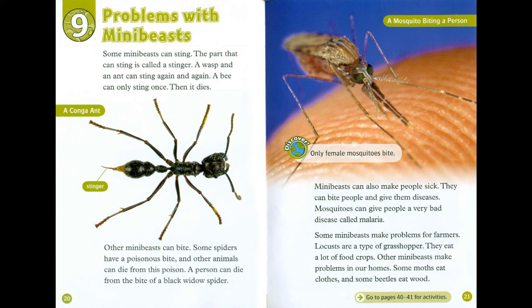Discover! Only female mosquitoes bite. Mini-beasts can also make people sick — they can bite people and give them diseases. Mosquitoes can give people a very bad disease called malaria. Some mini-beasts make problems for farmers: locusts are a type of grasshopper and they eat a lot of food crops. Other mini-beasts make problems in our homes — some moths eat clothes and some beetles eat wood.